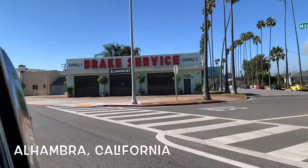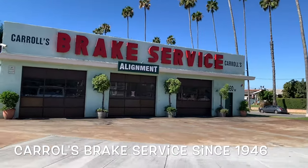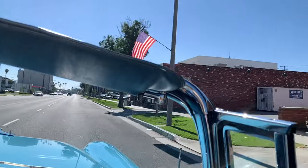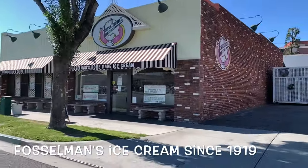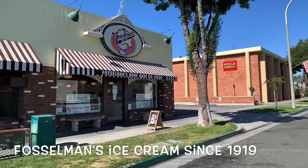I don't think I have ever taken a ride in a '56 Chevrolet Bel Air convertible before. I've never felt so all-Americana! It is a beautiful day in the neighborhood. Don't you love that brake service sign? That vintage signage is spectacular. We're getting a little impromptu tour of town. There's Fossilman's — they've been in business since 1919. It is our ultimate ice cream parlor in SoCal.